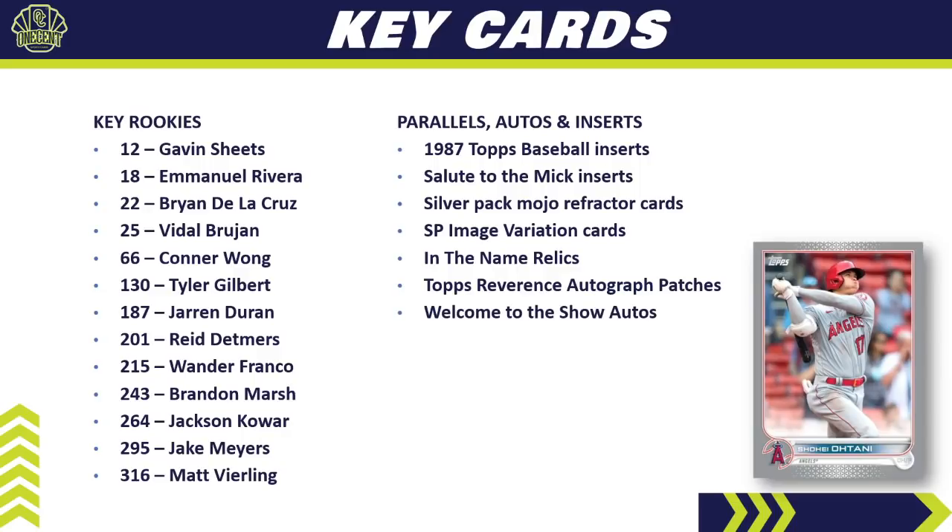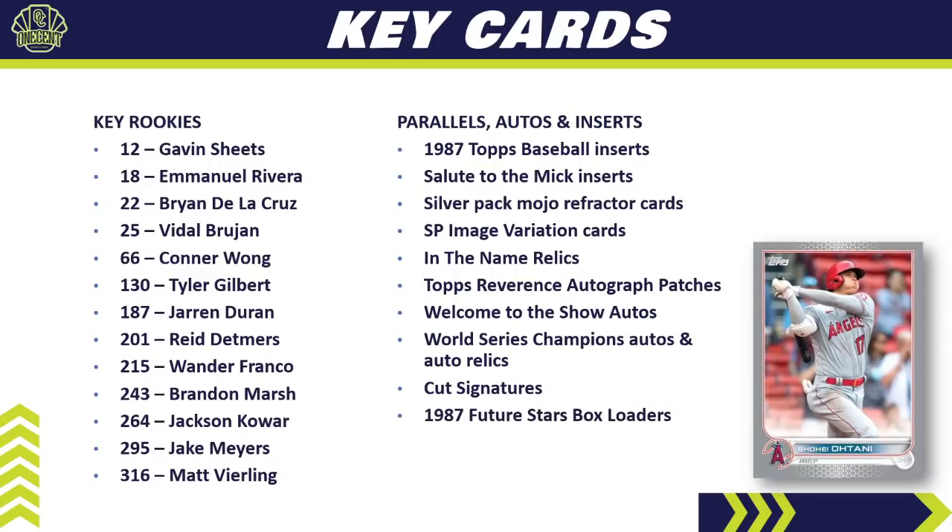One of my personal favorite relics out of any set is the Topps Reverence Autograph Patches — very beautiful cards and very nice hits, but a tough pull and definitely a chase card in Series 1. The Welcome to the Show Autos have a very nice checklist with past greats and good young stars. We also have World Series Champion Autos and Auto Relics — all Braves cards. Cut signatures are available, very hard to pull with long odds, but a fantastic checklist and some of those cards can be worth a fortune. The 1987 Future Stars box loaders can also be autographed.